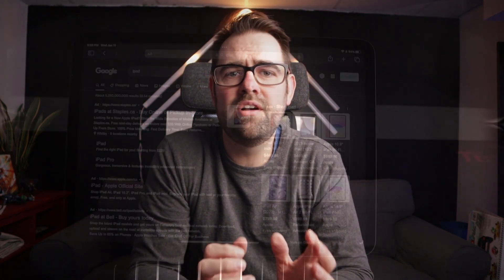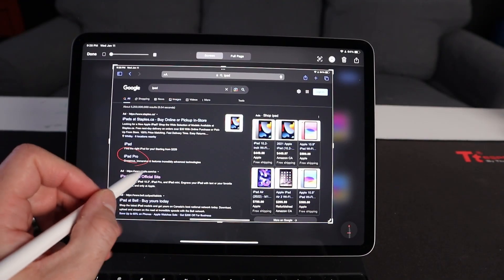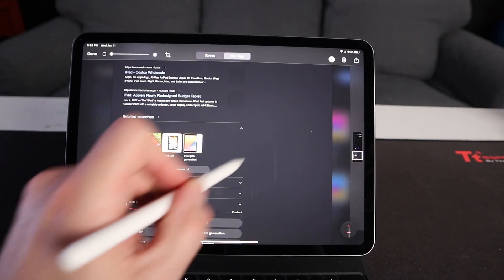There are tons of little things inside iPadOS that Apple doesn't really tell you about. Two of my favorites are the ability to take screenshots of anything on the iPad screen and make markups of that screenshot. This feature also allows you to take a screenshot of an entire page, so if you want to mark up an entire web page, this allows you to do that.